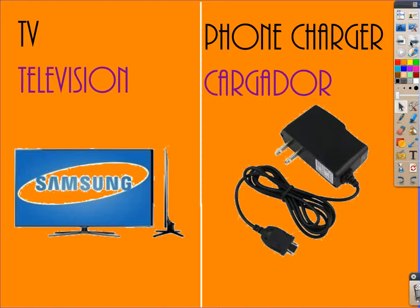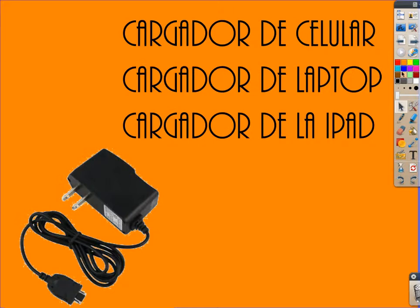Phone charger is what I'm going to explain right now. Charger in general is said cargador. What we really want to notice is that to say a very specific charger, first you want to say just cargador, cargador.